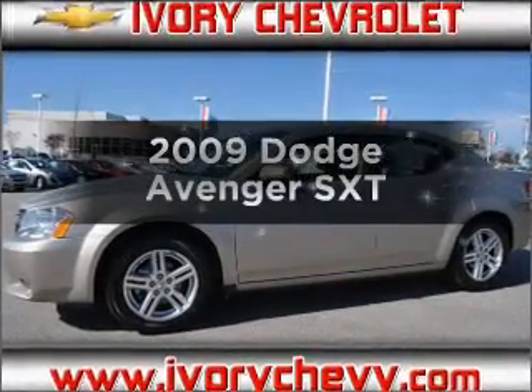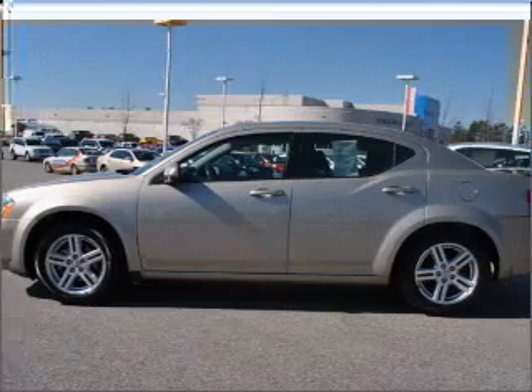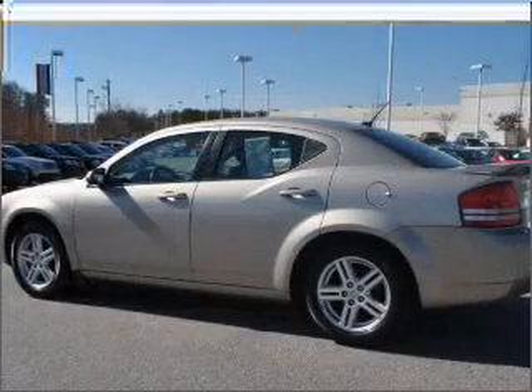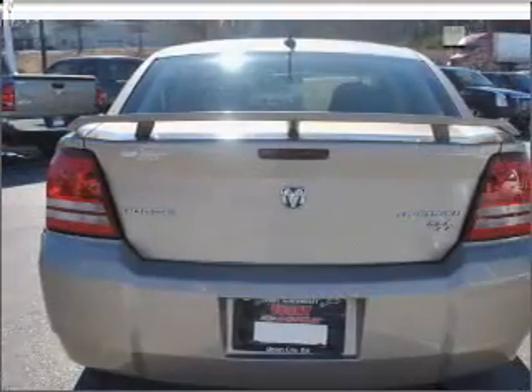Presenting the 2009 Dodge Avenger, everything you need under one roof with this great vehicle. With an efficient four-cylinder engine that responds smoothly to its automatic transmission, the anti-lock braking system will help deliver you safely to your destination.